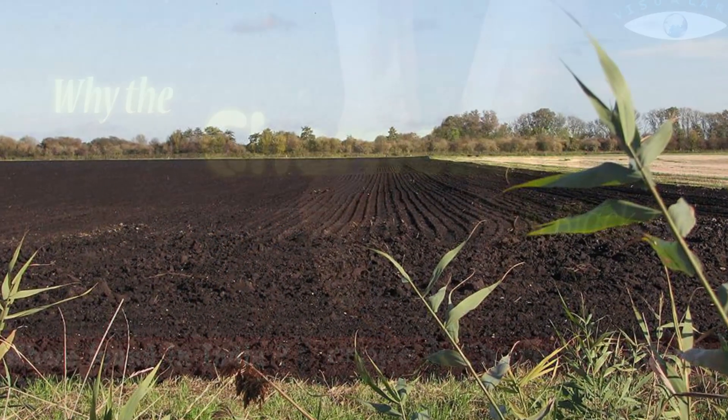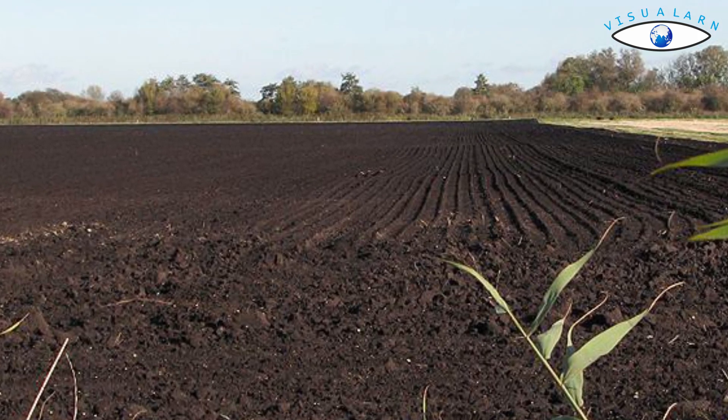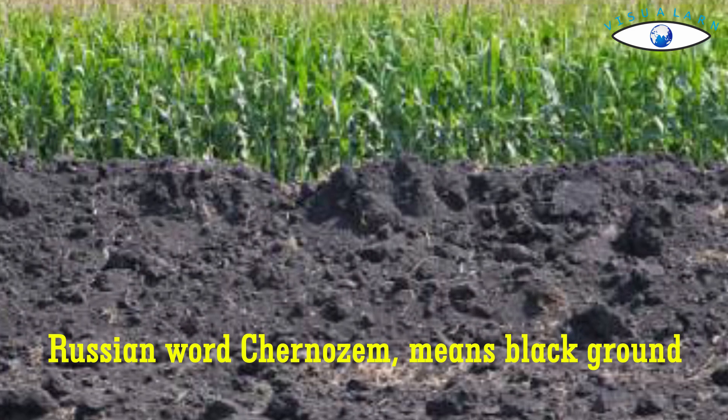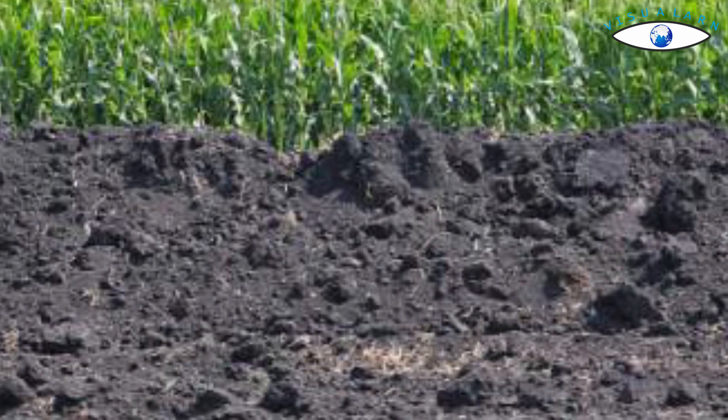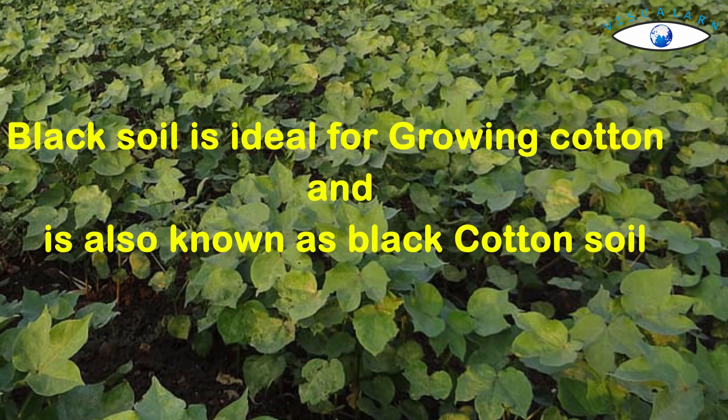Black soil is also known as chernozem, which is taken from the Russian word meaning 'black ground.' These soils are black and are also known as regur soil. Black soil is ideal for growing cotton and is also known as black cotton soil.